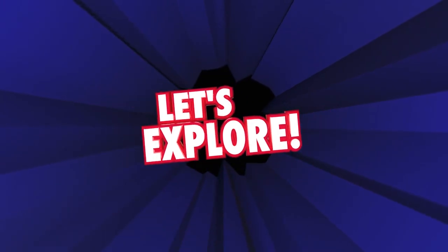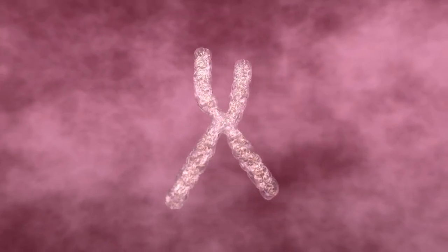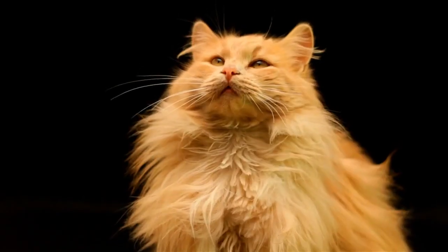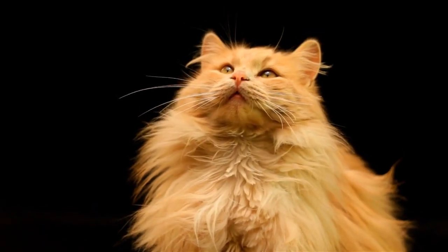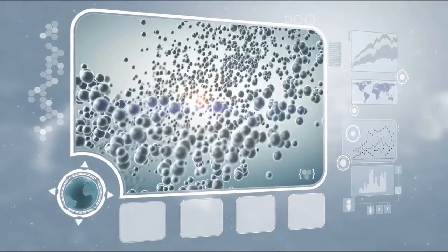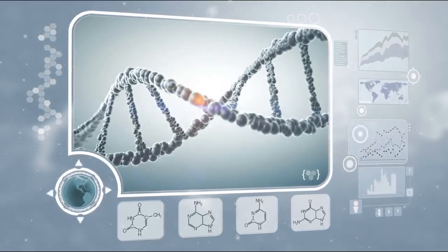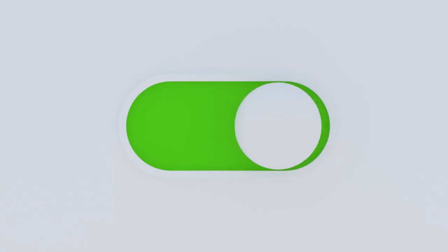Let's break it down. The genetic instructions for orange fur are found on the X chromosome. Male cats have one X chromosome and females have two. If a male's single X chromosome has the orange mutation, he will definitely be fully orange. For a female to be fully orange, both X chromosomes must carry the mutation.